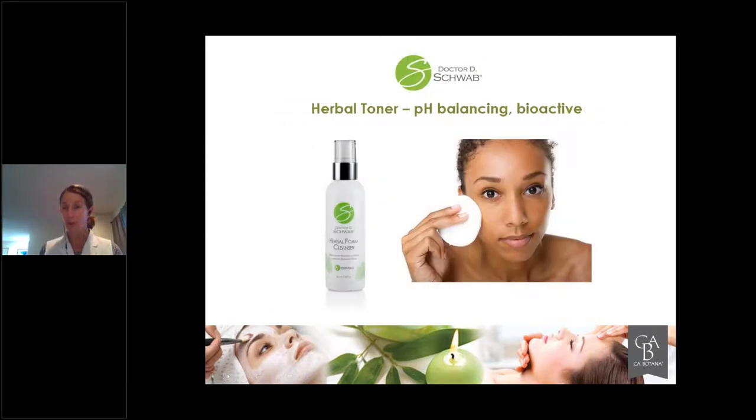After you remove the Pumpkin Enzyme Mask — which we're using as an exfoliation because of its activity, keratolytic nature, and brightening nature — you are going to tone the skin. We want to bring it back into balance, and it also creates another bioactive platform because it's a partner with the Herbal Foam Cleanser used at the beginning. Do you have to use the Herbal Foam Cleanser? No — but it's another opportunity for somebody to feel, smell, and experience a cleanser that could benefit multiple family members. The Grapefruit Cleanser is the key cleanser for this particular treatment.